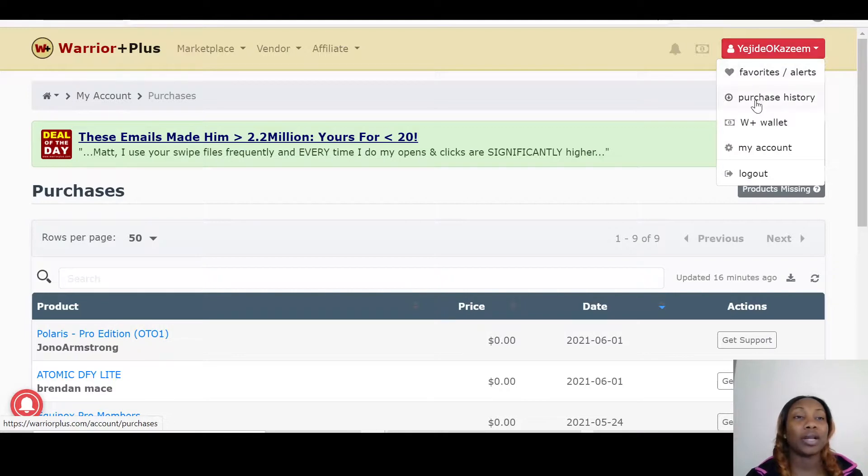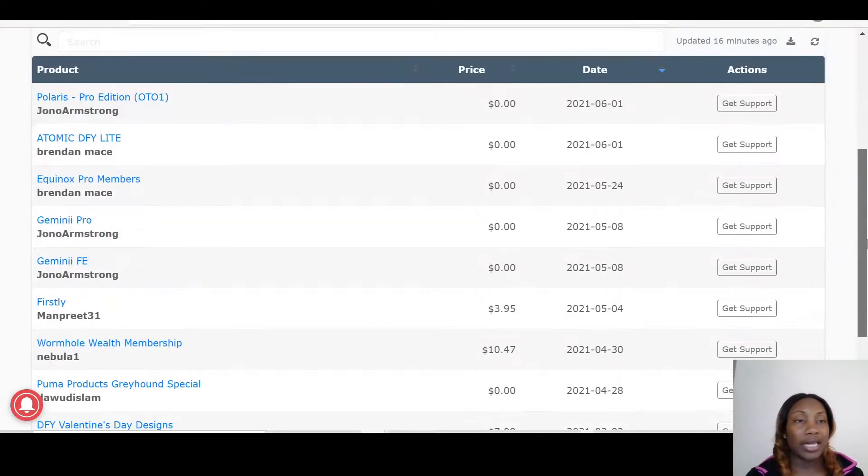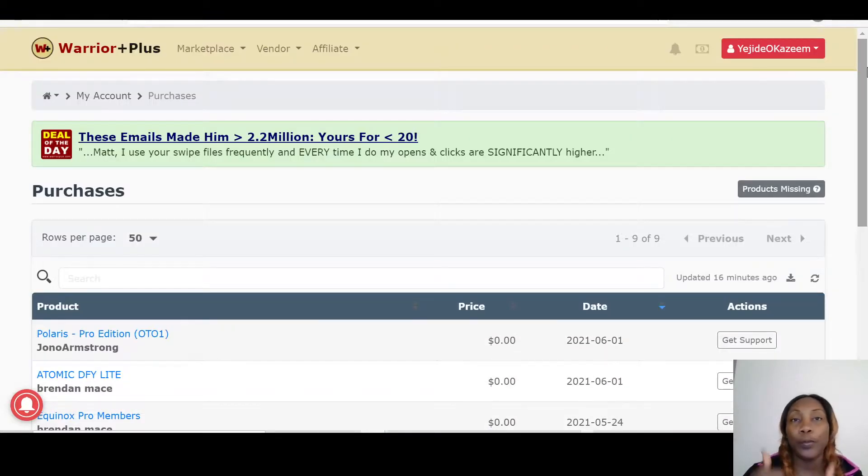Once you're in, you go over to your affiliate ID, click on Purchase History, and you will see Snappy as well as my bonuses listed there for you. I hope you like this review — if you do, please give it a thumbs up, subscribe to my channel, leave comments below, and click the notification bell for more upcoming reviews. Thanks for watching, and have a nice day!